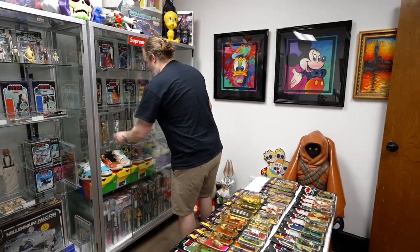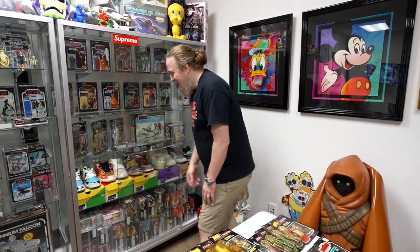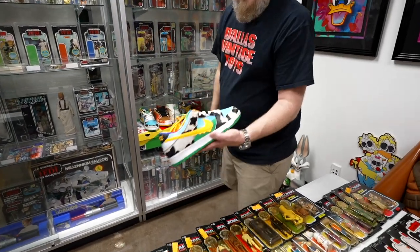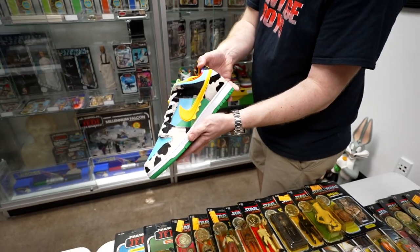Everyone knows I have a bunch of sneakers too. The Chunky Dunkies right here — these are all new old stock, never worn. Ben and Jerry's.